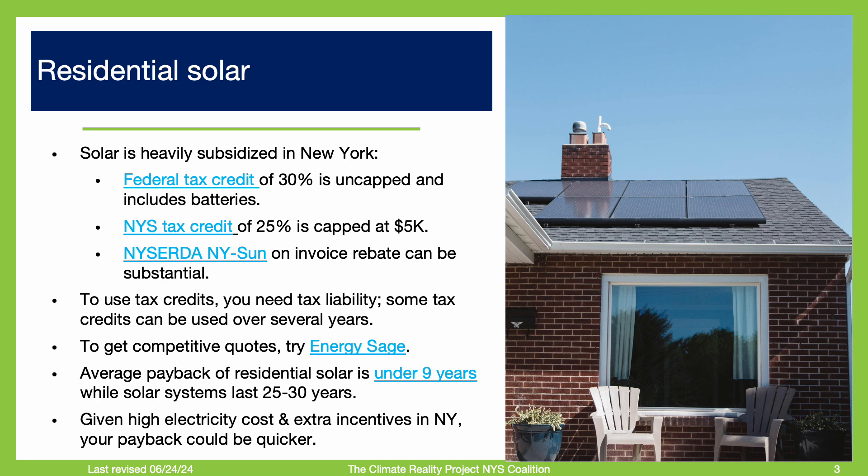However, given the generous New York incentives, you may have an even faster payback. Speaking of incentives, New Yorkers can utilize a 30% uncapped federal tax credit, a 25% New York State tax credit which is capped at $5,000, and an on-invoice rebate from New York State called New York Sun. If your roof isn't suitable for solar, you can also inquire about getting ground-mounted solar.